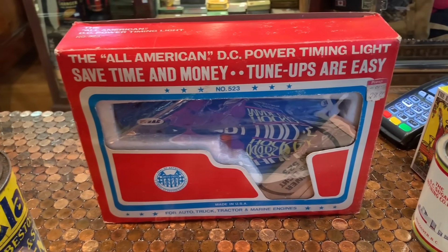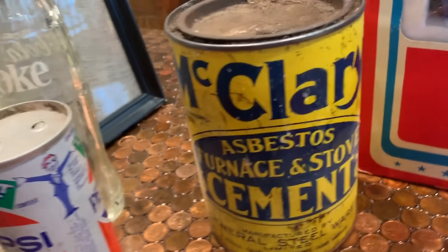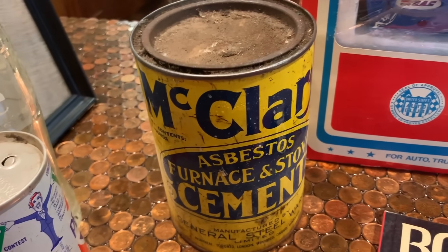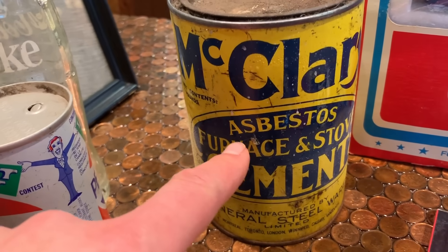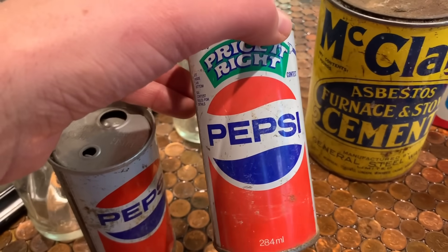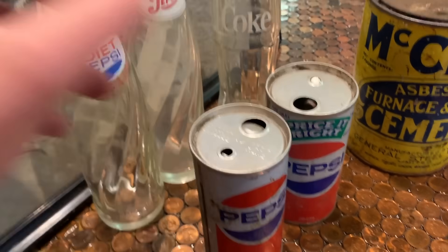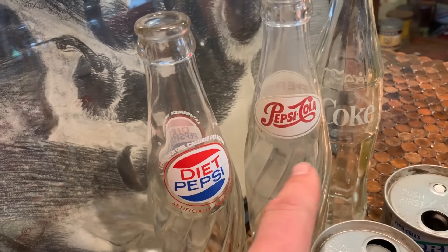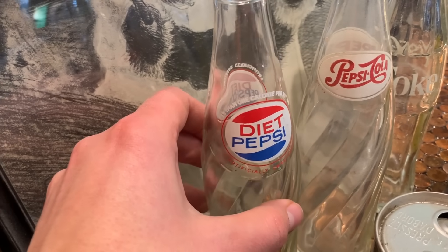Don't ask me why I bought it, but it's really old — it's a McLary asbestos furnace and stove cement. You certainly wouldn't want to open that, and even more, you wouldn't want to drink it. It's a piece of history from when people thought that stuff was completely safe. He also had some old pop cans — this is the Price Is Right contest Pepsi can. These aren't worth a whole lot, like five or ten bucks, but you don't see many old diet Pepsi bottles. This was probably mid-1960s, and they probably wouldn't have sold too many diet Pepsis back in the day, so it's kind of unusual to find.